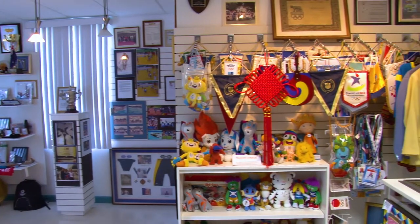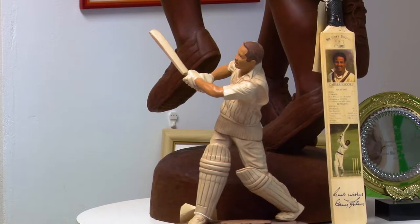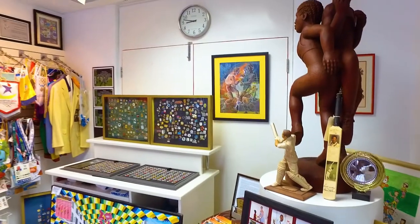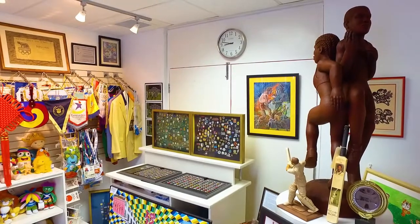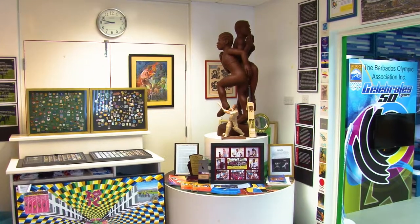As you move towards the exit, you will also notice an impressive collection of pins from around the world. You will also see this artistic piece which signifies the coming together of sport and the arts. This piece is meant to embody the true nature of the Games — a celebration of culture, art, and sport. It serves as a reminder of the original Games philosophy as you complete your tour.